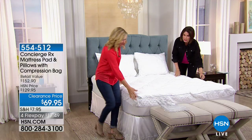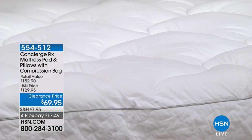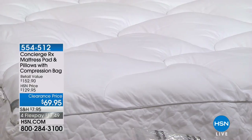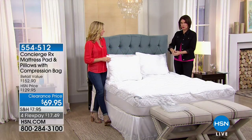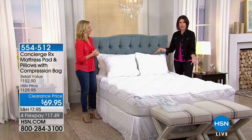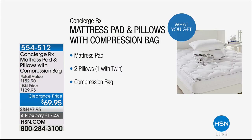We're including two pillows with it and a storage bag so you can compress and store everything. All of this at $69.95 — a clearance price — with four flex payments. It's been crazy popular. You get the mattress pad, two pillows (one if you order twin), and the compression bag. Sizes from twin through California king.